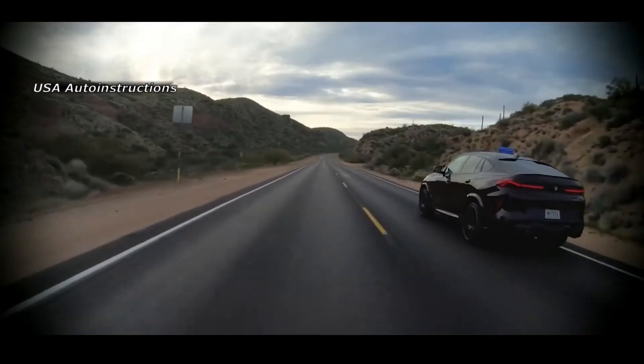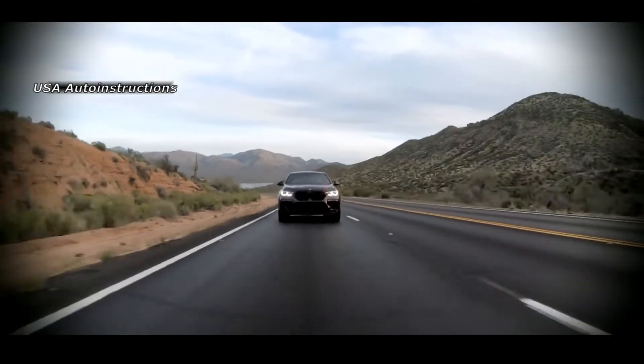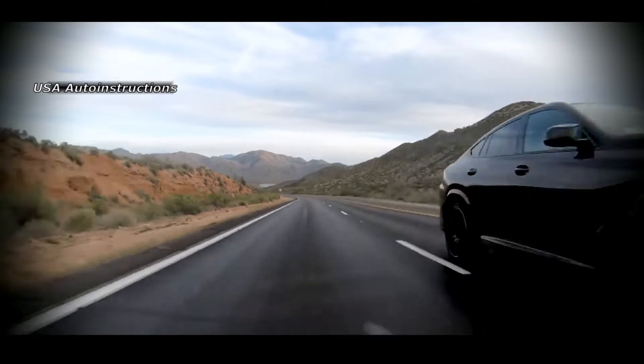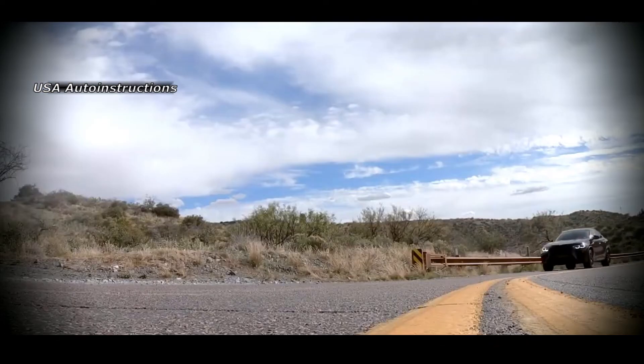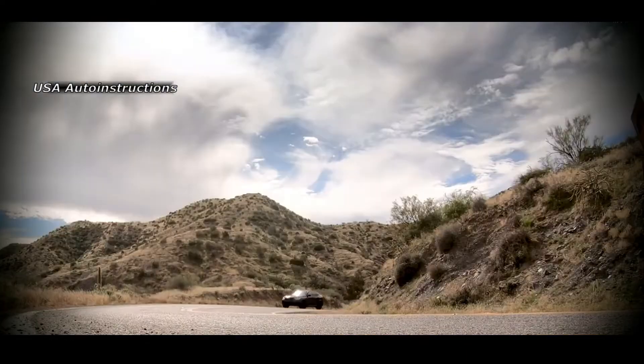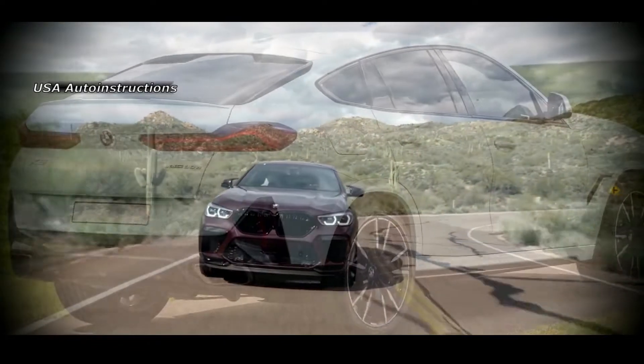The improvements that the model will receive will be more in line with its more traditional brother, the BMW X. The render shows that the restyled BMW X will receive narrower headlamps, a grille characteristic of the current version but with a slightly modified internal pattern, as well as modified bumpers and tailings.